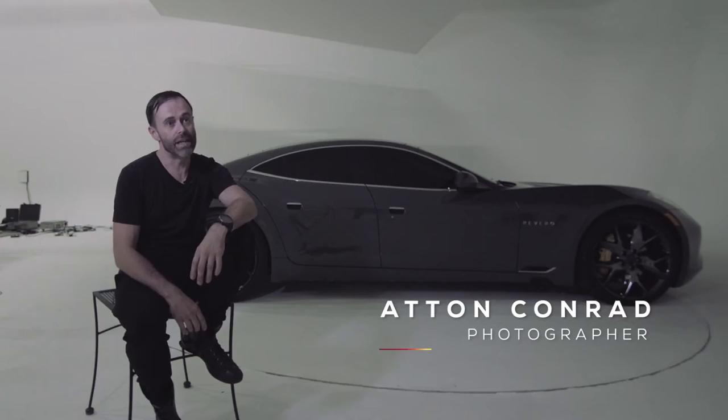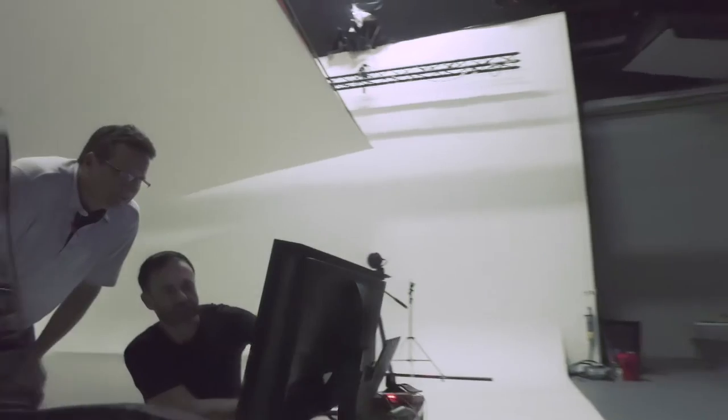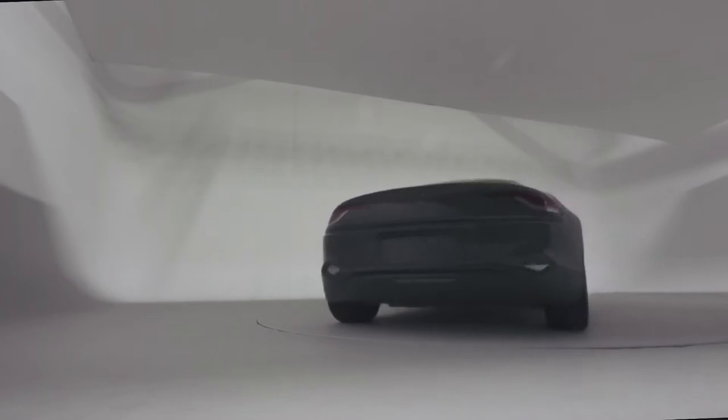We're here shooting the Karma Rivero today for its launch. We're basically using lots of light painting techniques, working with light to create and accentuate the lines of the vehicle.